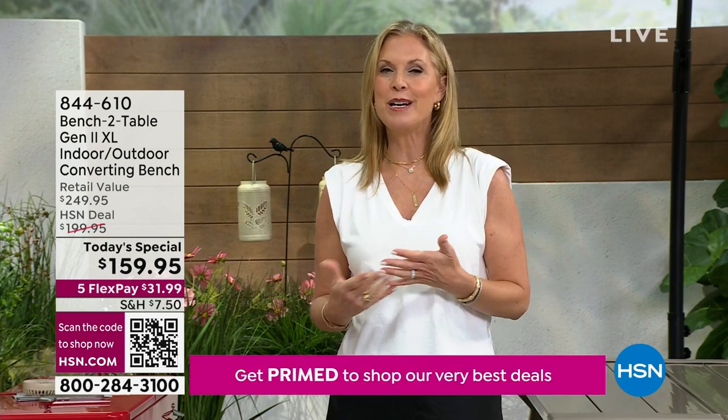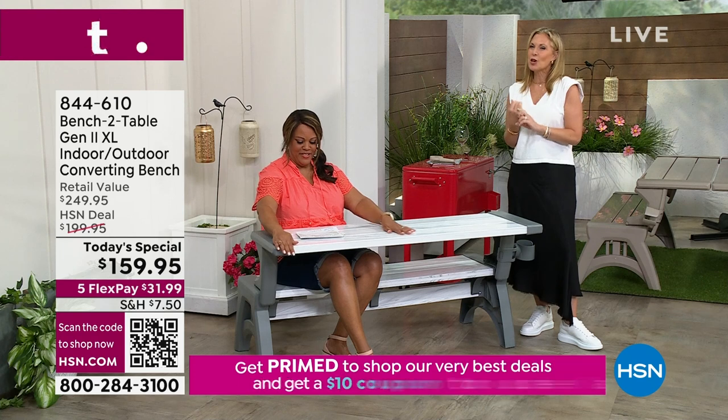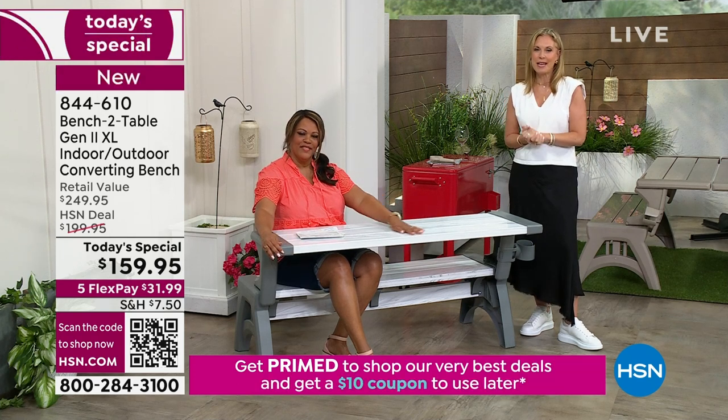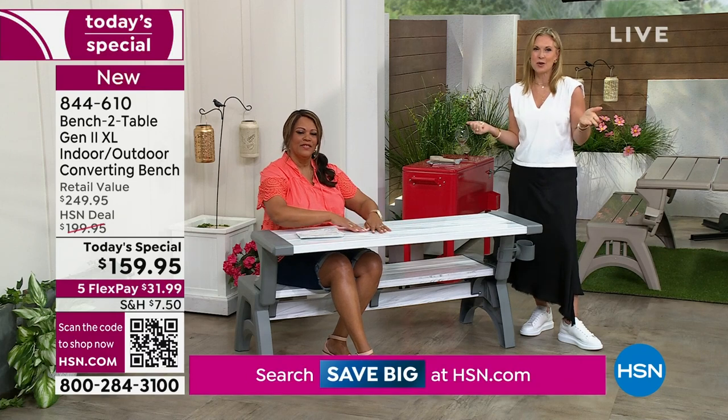I've actually used them with tablecloths over the two and it looks beautiful — it makes it more elegant. Nobody knows it's a picnic table. This is so easy to clean, there's no maintenance, you're not sanding, you're not painting — you are literally just hosing this off.